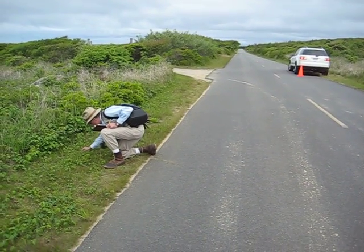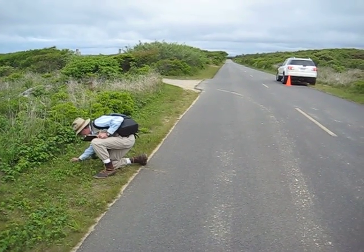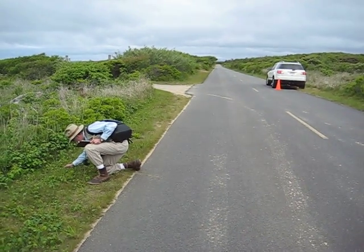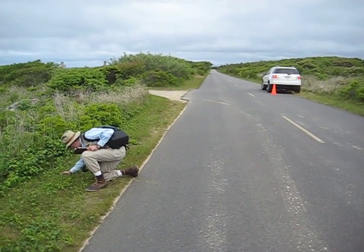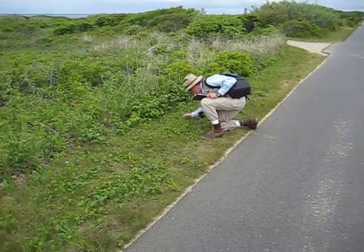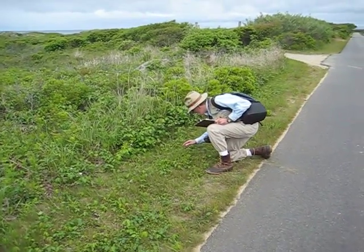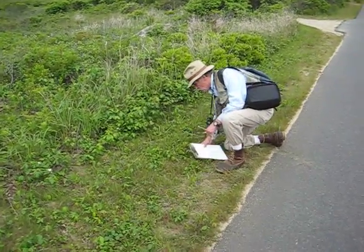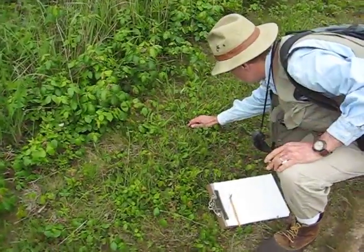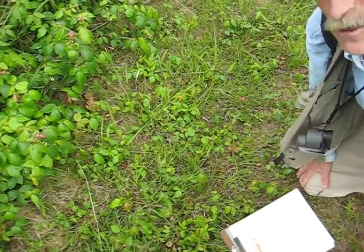We're filming right now. We're at about 70 to 75 feet east-southeast of the South Shore Beach entrance, at a location where Don Shawl and I found some blue-eyed grass. Mario has picked some up here as well. The species is called sand plain blue-eyed grass.